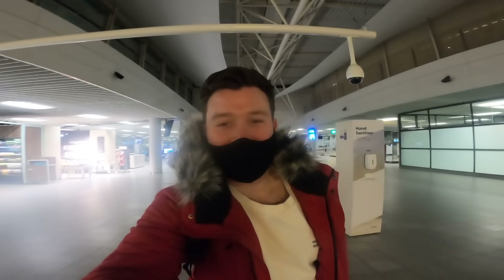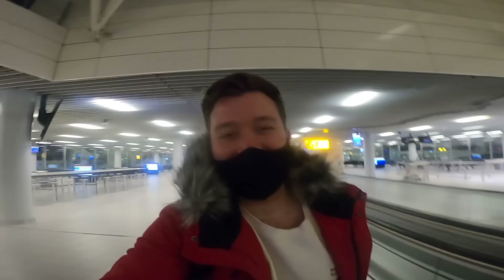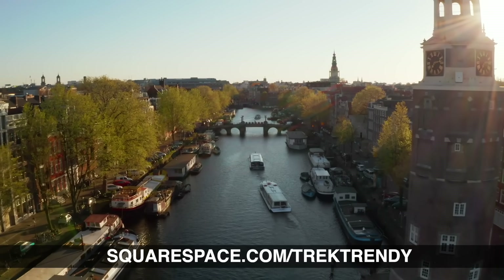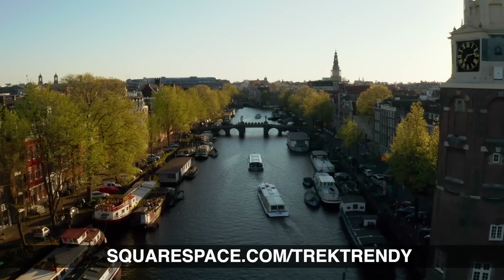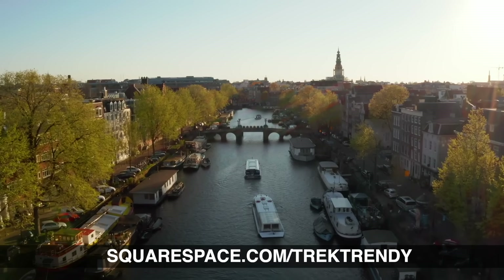Welcome to Amsterdam in the Netherlands — what a wonderful flight on KLM. I really, really enjoyed the new Dreamliner and their new business class is fantastic, really worth a try if you haven't done so already. Do let me know what you think in the comments below — I'll catch you guys again next week. Thanks once again to Squarespace for sponsoring today's video. Head to squarespace.com for a free trial, and when you're ready to launch, go to squarespace.com/tracktrendy to save 10% off your first purchase of a website or domain.